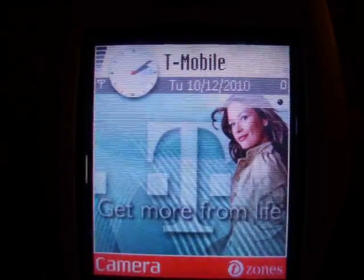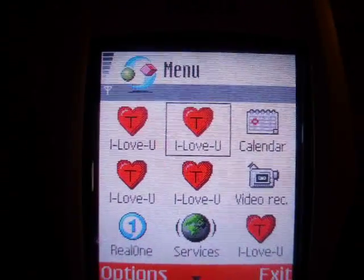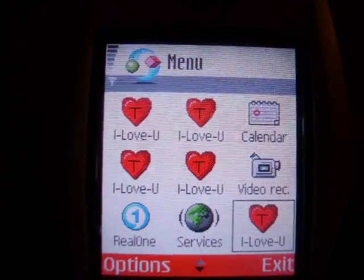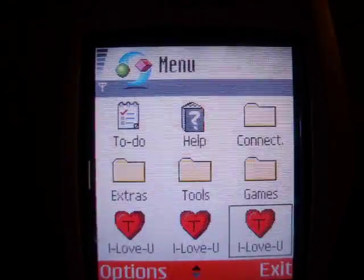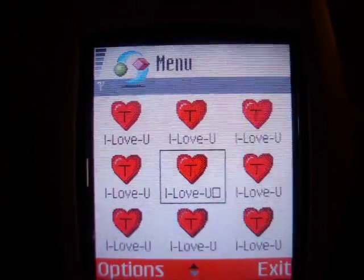Alright, and now if you go to your menu, you'll see that numerous applications have been replaced with this 'I Love You' icon. If you scroll down, you'll see a lot of these have been replaced. And if you try and run one of these, your device reboots.